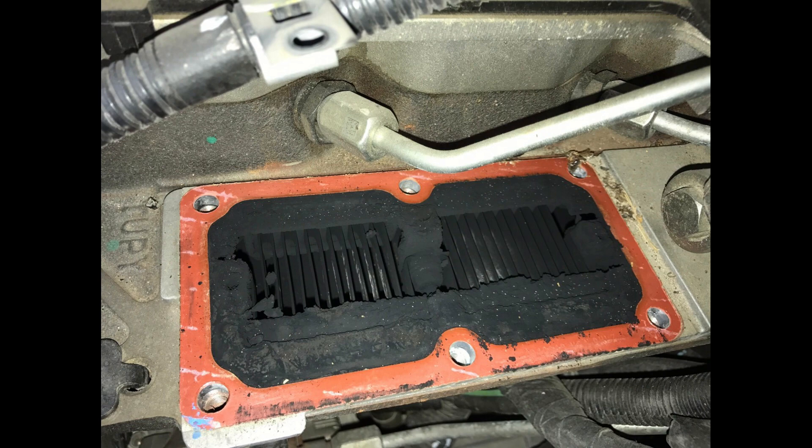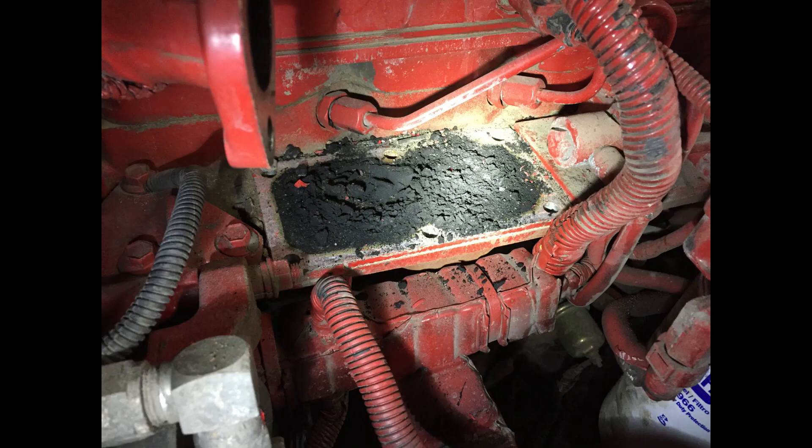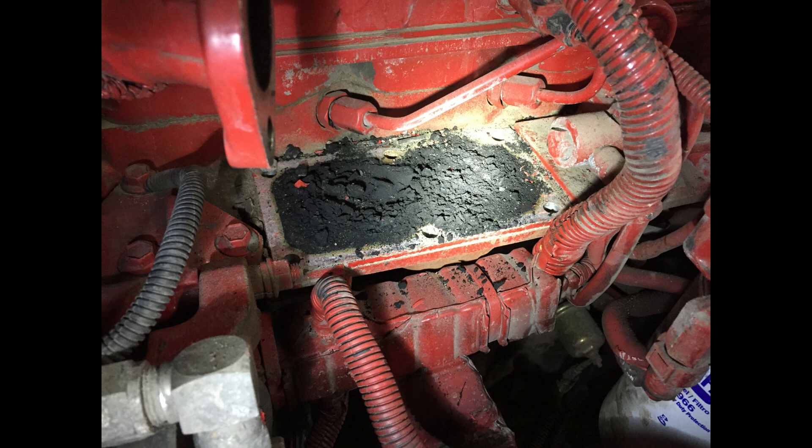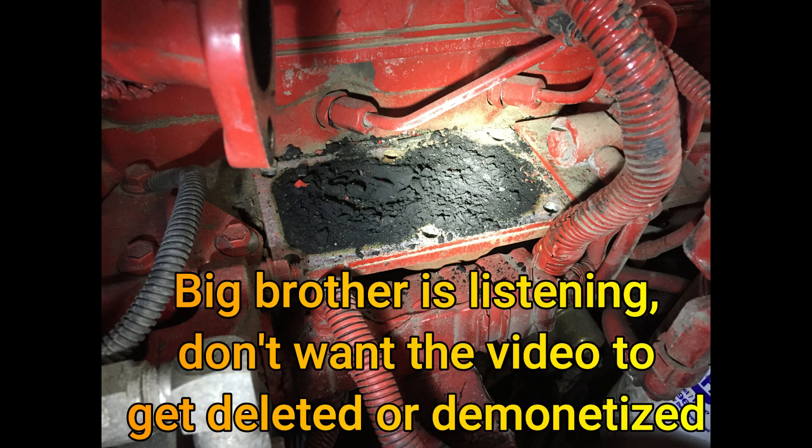This is kind of why people delete the grid heater when they can. It's also why people, although it's illegal, delete their trucks to get rid of these emissions systems — because they just wreak havoc on your engines and cost a lot of money on the owner's side.